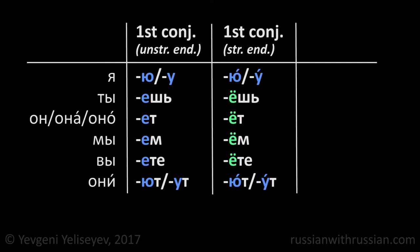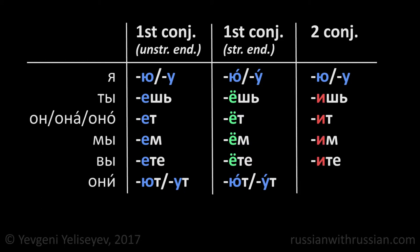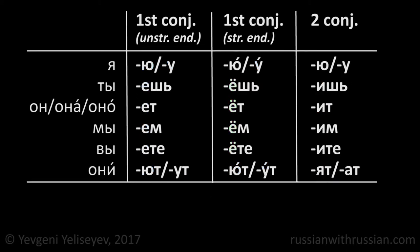And the verbs of the second conjugation have the following endings: Ю or У, Ишь, Ит, Им, Ите, Ят or От. The endings У and От are used after hissing consonants: Ж, Ш, Щ, and Ч. In all other cases, we use the endings Ю and Ят respectively.